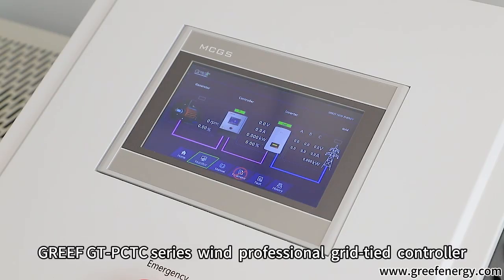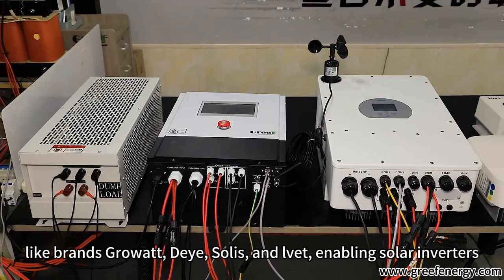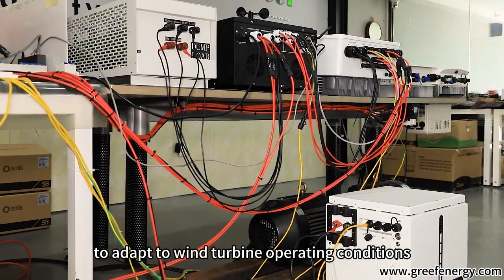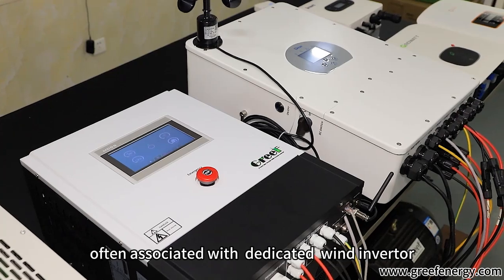The Greef GTP CTC Series Wind Professional Grid-Tie Controller offers an innovative solution that can work with solar inverters from brands like Growatt, Dai, Solis, and LVET, enabling solar inverters to adapt to wind turbine operating conditions. This addresses the challenges of high costs and certification barriers often associated with dedicated wind inverters.